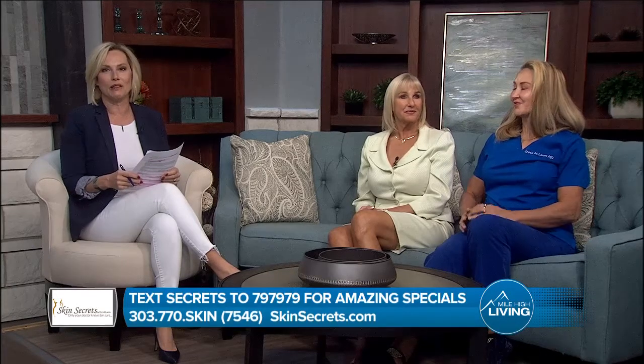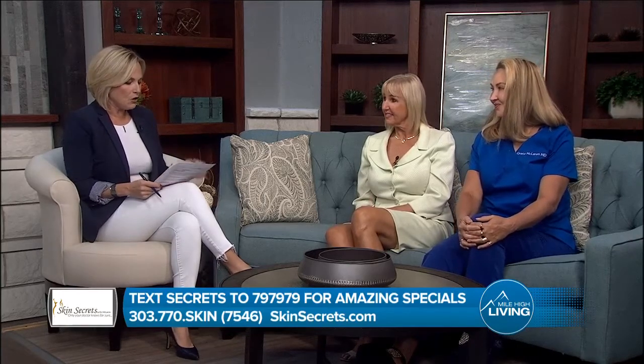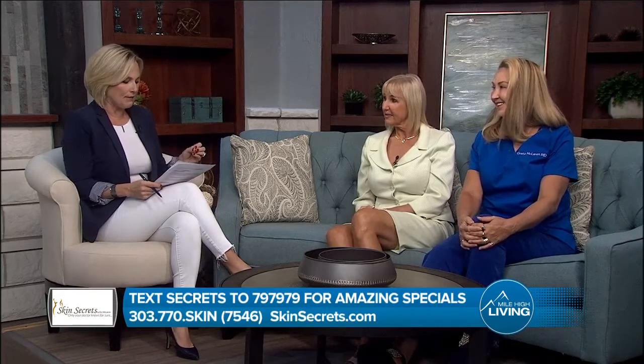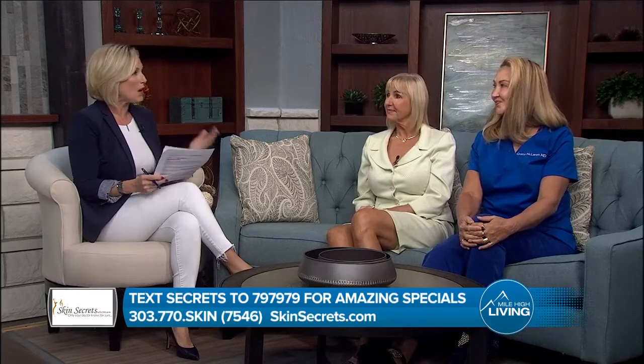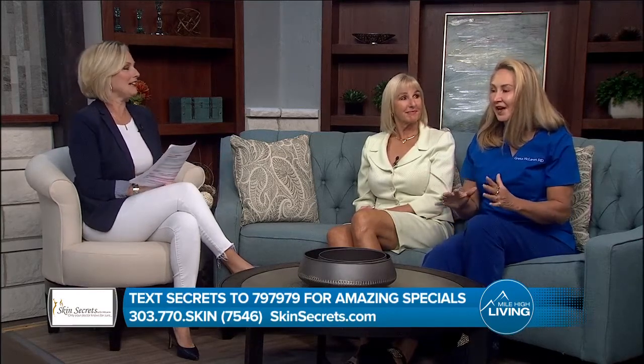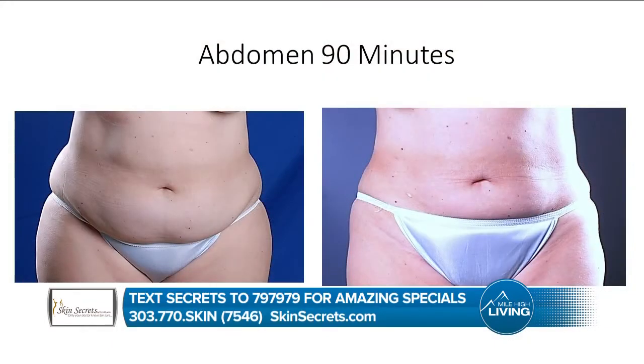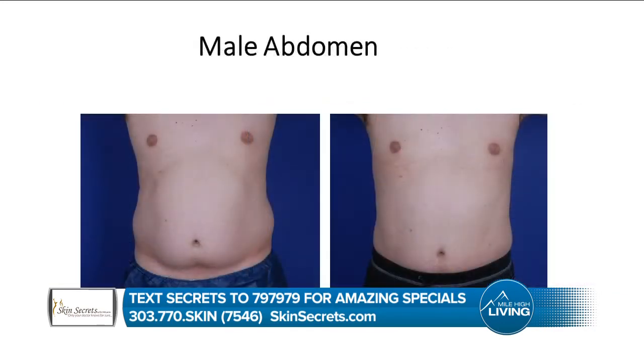Dr. McLaren, you have this tailored in-office lipo-sculpting procedure — it takes one treatment, is that right? It's always only one treatment. We take off a lot of fat. You can easily lose a dress size or two. It's in the office while you're awake. It's sculpting — we melt your fat and make it into a soup first, and then we sculpt it off. Patients are always awake, they usually go back to work in about a day, and they get results like this. It's an amazing procedure.